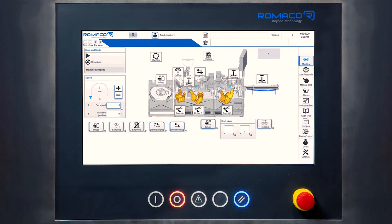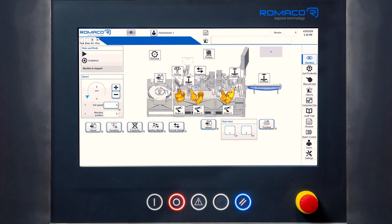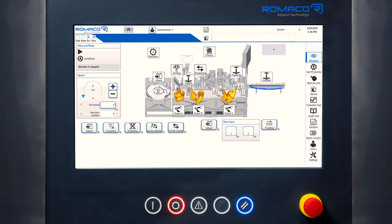Micro Robot 50 is less than 4 meters long and can be installed in a Grade C area with significant energy savings. RTP ports are installed on machine doors to easily manage the material flow. As per Romaco standard, Micro Robot 50 also comes with a high hygienic level B&R HMI, CFR 21 Part 11 compliant.